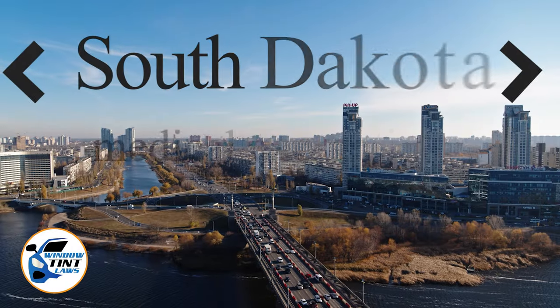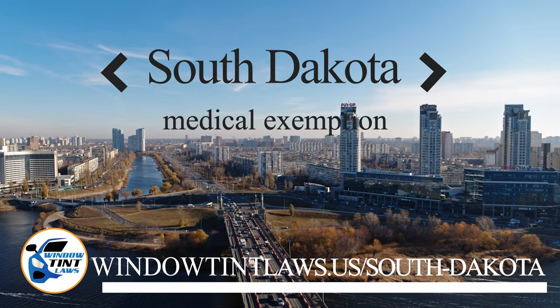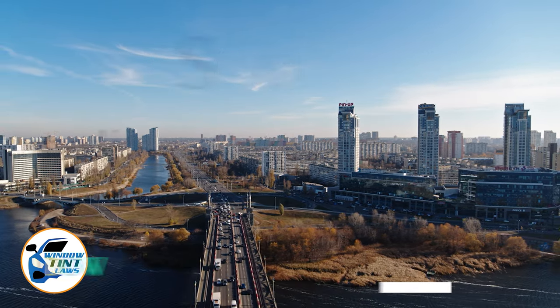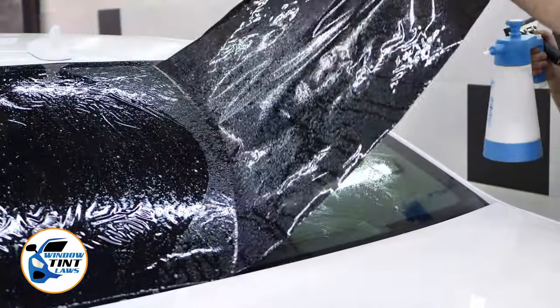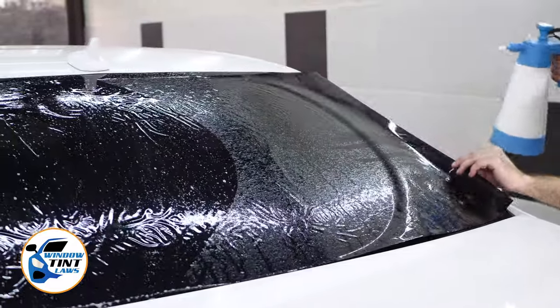South Dakota has established window tinting regulations to enhance road safety. However, individuals with specific health conditions may find these regulations limiting. A medical exemption permits the legal use of darker window tints, and we're here to guide you through obtaining this exemption.